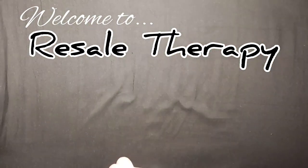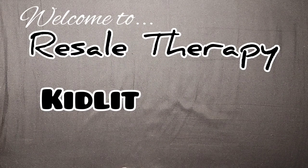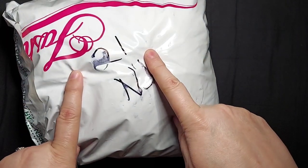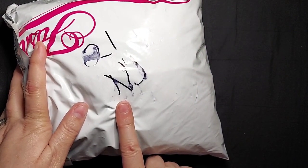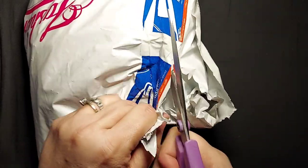Hey y'all! Welcome to Resale Therapy. My name is Tracy, I go by Ketalit. I sell on Mercari and eBay and today Kat is with me! So we are going to dive into bag number three, handpicked by Kat, of the 21 pounds that we bought from shopgoodwill.com, originating from southern New Jersey. So without further ado, let's cut into this sucker.